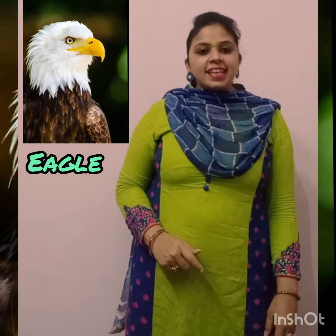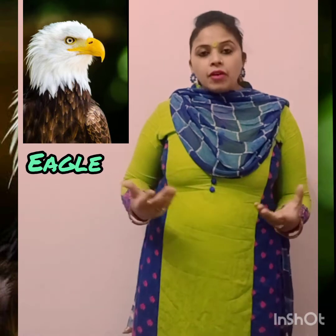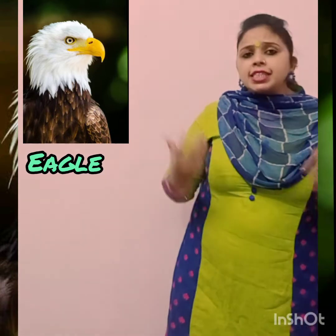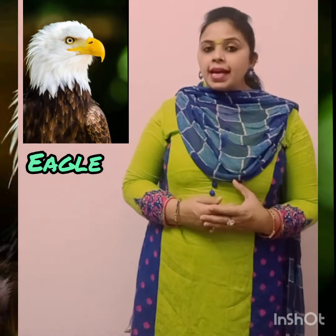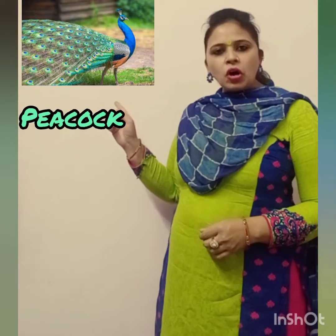This is Eagle. Eagles are large, powerful birds of prey. Eagles have a large hooked beak and excellent eyesight. Eagles build their nests on high cliffs or in tall trees.